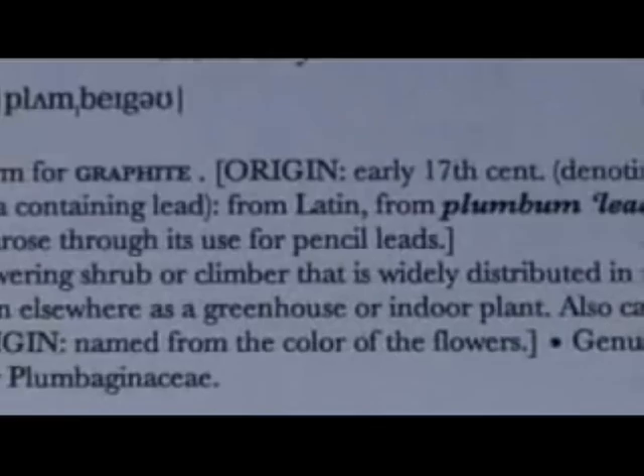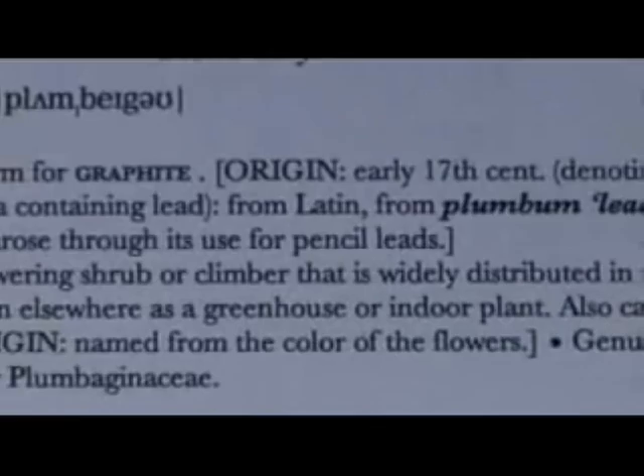Plumbago is a funny word and is essential within the history of the pencil. But anyway, I haven't got time to tell you about that because Patricia keeps coming in my fucking room.